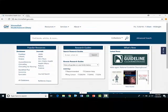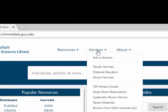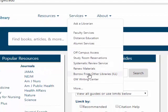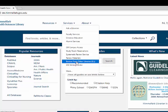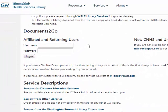Even if we don't have a resource that you need, we can usually get it through our interlibrary loan service. To do this, go to the services drop-down menu and click on borrow from other libraries, ILL. On this page, you'll begin by logging in to your Documents to Go ILL account using your NetID and password. On the subsequent page, you can create your resource request. Requests usually take a few days to procure, and you'll be notified electronically when the item is available.